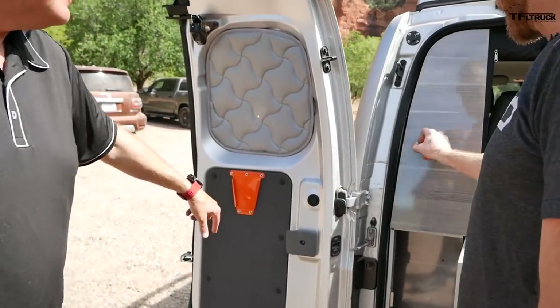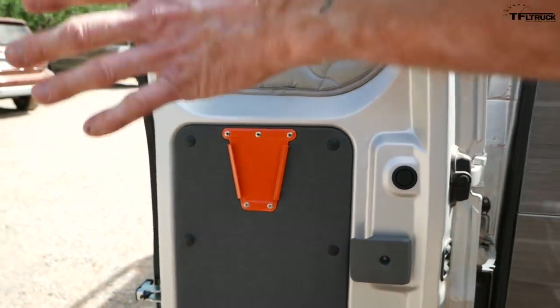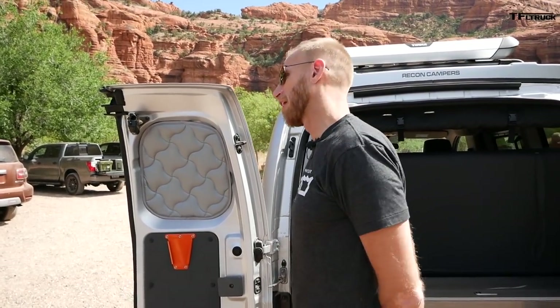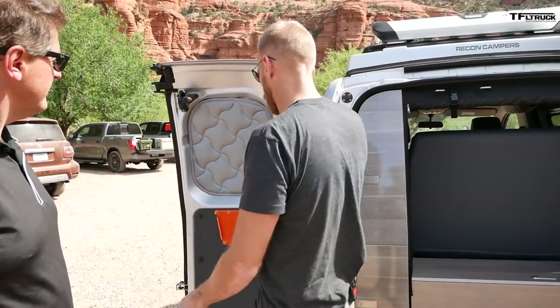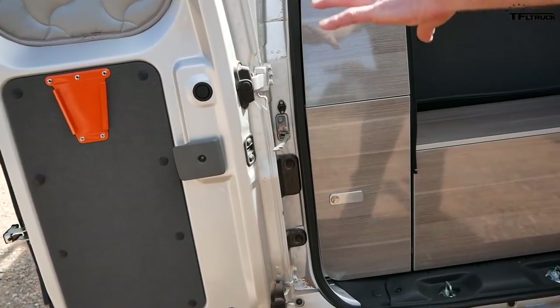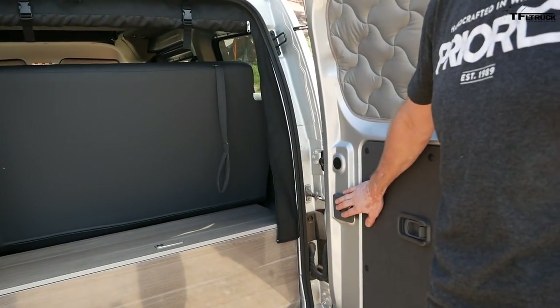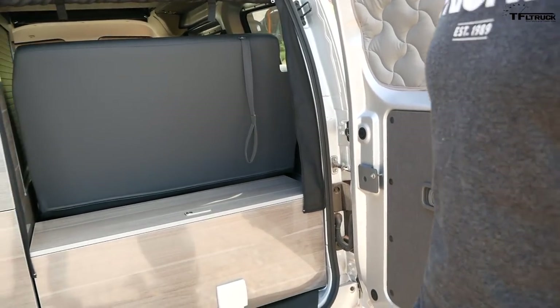That is a bike repair stand — it hooks right in here so you can hang your bike and work on it. These are commercial van doors; this one opens 100%. We limit the other door to 90 degrees when you have a bike rack so you don't crash the bikes into the car.